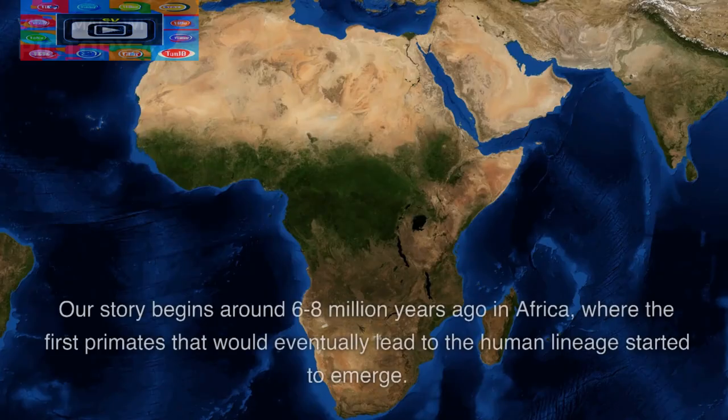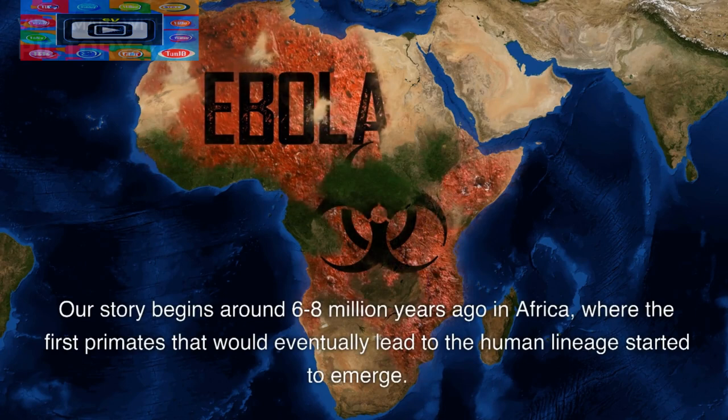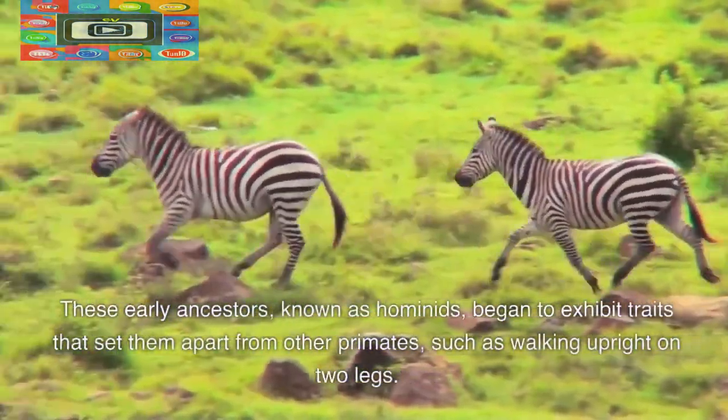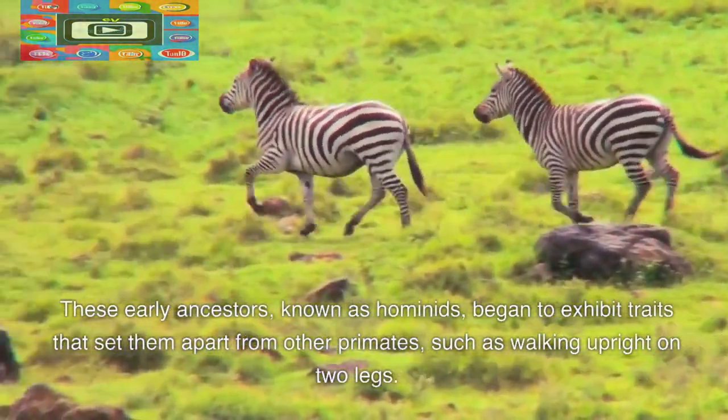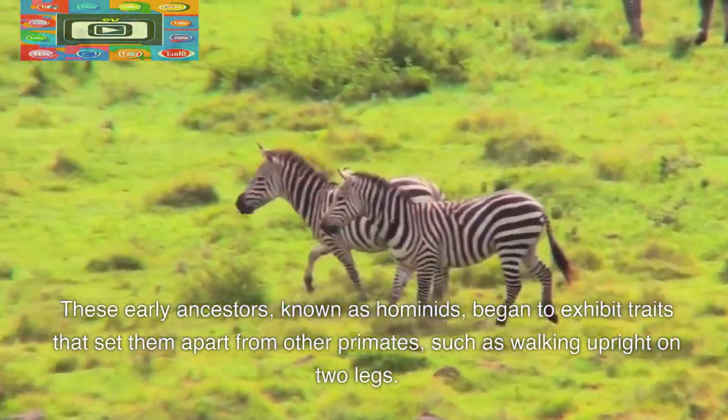The Early Beginnings. Our story begins around 6 to 8 million years ago in Africa, where the first primates that would eventually lead to the human lineage started to emerge. These early ancestors, known as hominids, began to exhibit traits that set them apart from other primates, such as walking upright on two legs.